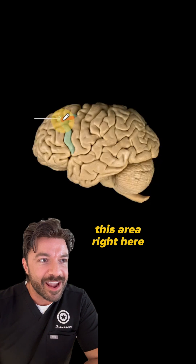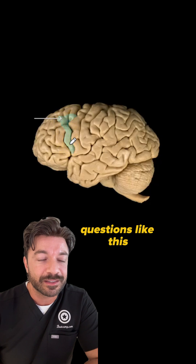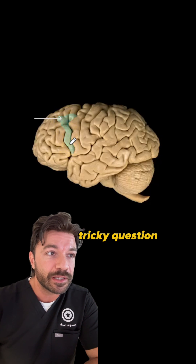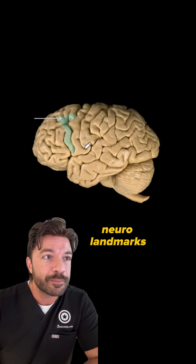Can you identify this area right here? Comment 'Anatomy' down below if you want more questions like this. I'll be honest, it's a little bit of a tricky question, and this is where it becomes important to know your neuro landmarks.